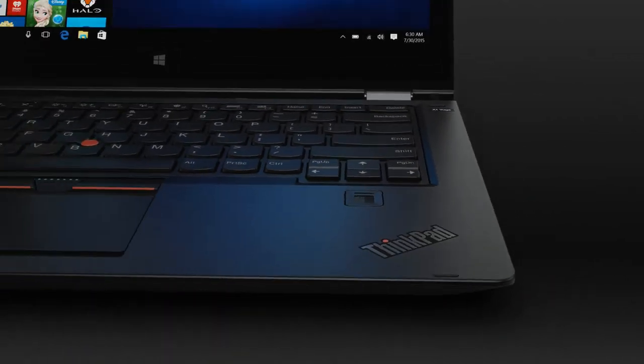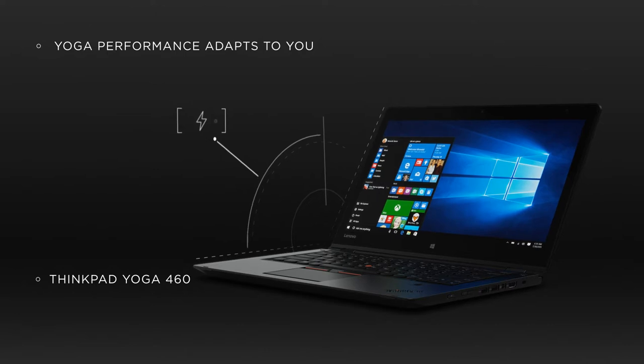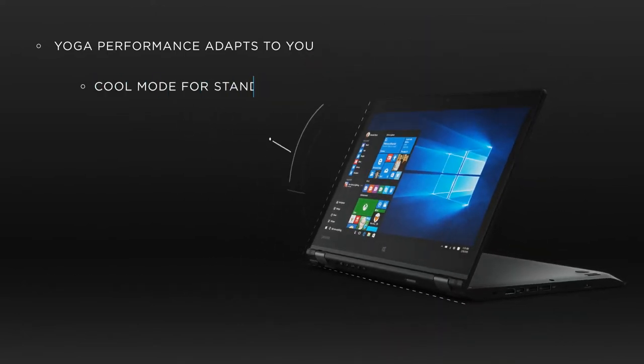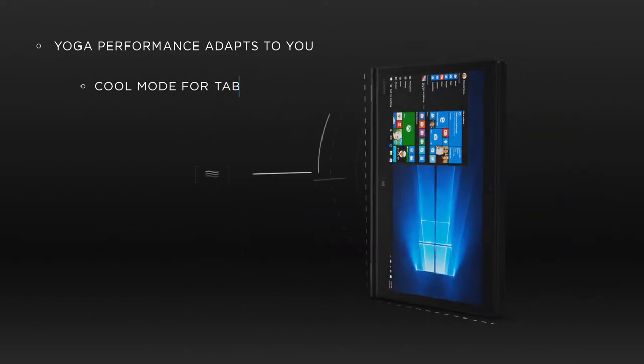In the THiNK Pad Yoga, Intelligent Cooling sets power dependent on the mode — full power for laptop mode, and a cool setting for stand, tent, and tablet.